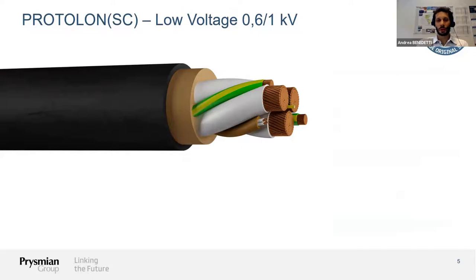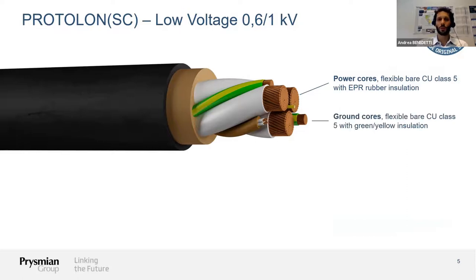The low voltage system looks slightly different. We also have power cores made of flexible copper conductor class 5 with EPR insulation. Since we are in the low voltage range, we do not need semiconductive layers — only an insulation layer. In the interstices we have two ground cores, also flexible copper conductor class 5, and in the third interstice a combined element with four control cores or more, depending on customer requirements. In this configuration we do not include fiber optics, though again this is a choice of the customer or the system.